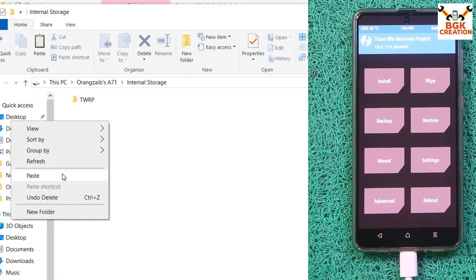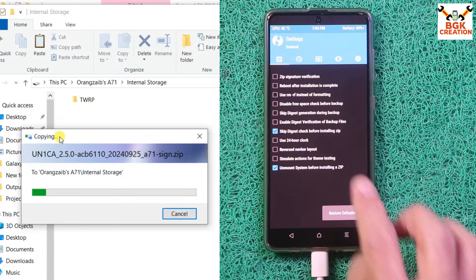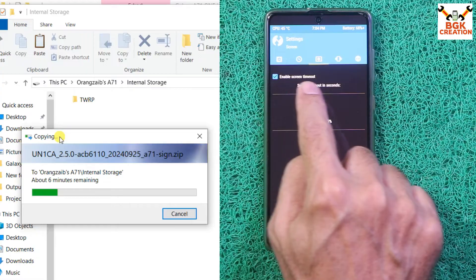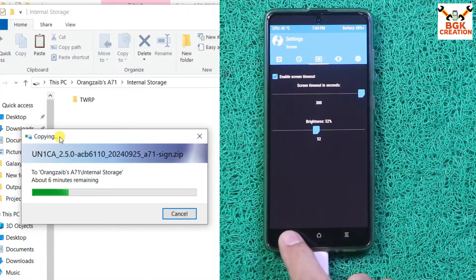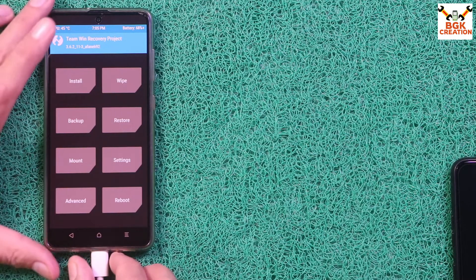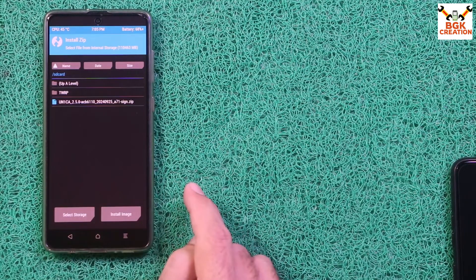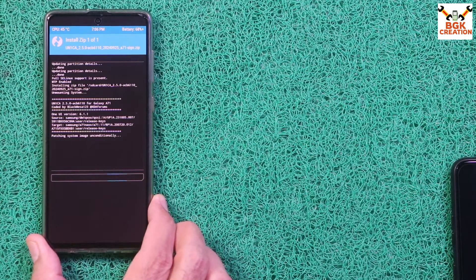On the recovery screen tap Settings, go to the third menu, and check the screen timeout — if it's not maximum, make it maximum. I'll also increase the brightness. Once the ROM file is copied to internal storage, disconnect the cable from the mobile phone. Tap Install, select the ROM file by tapping on it, then swipe to start flashing. Wait for the flashing to complete.